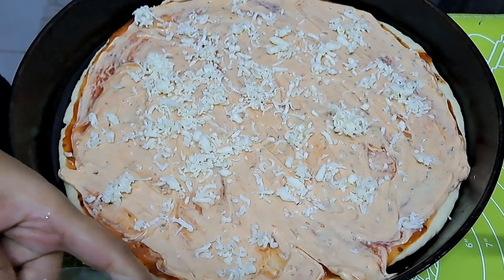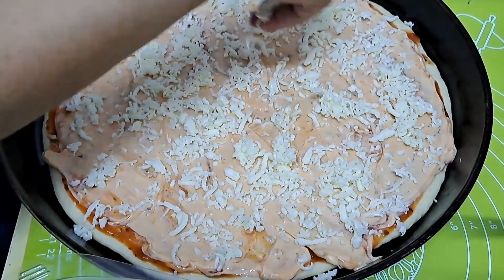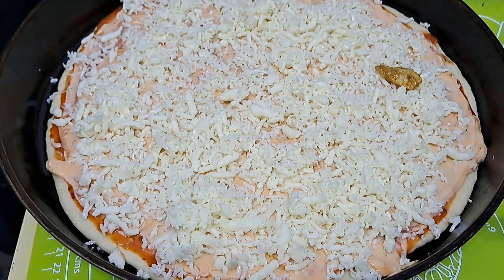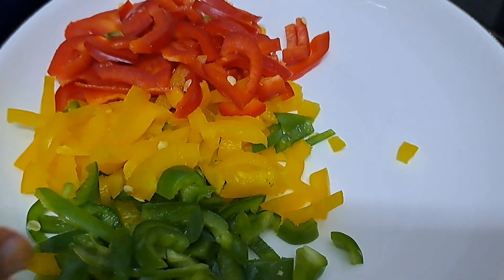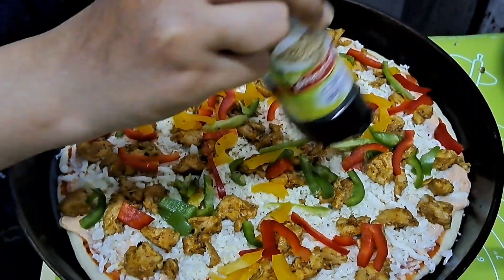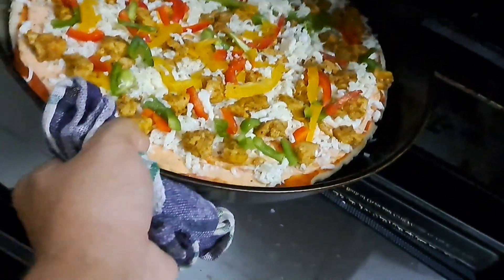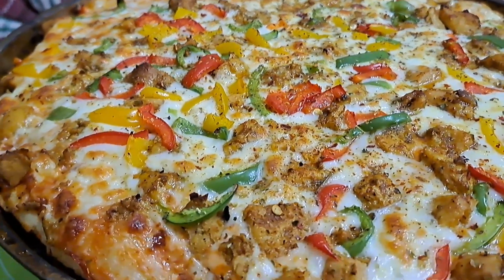We will add the sauce to it. We will add 3 colors of capsicum — we will add more color. We will add pizza. This pizza is ready. It is made with very good smell and flavor. I have to eat it — let us know how to make it.